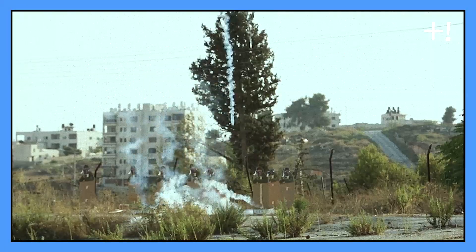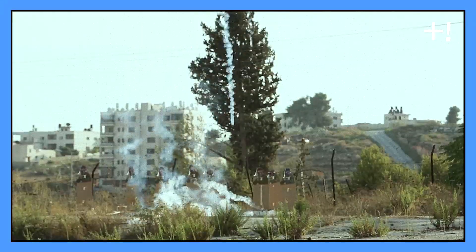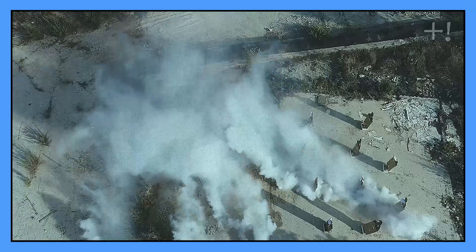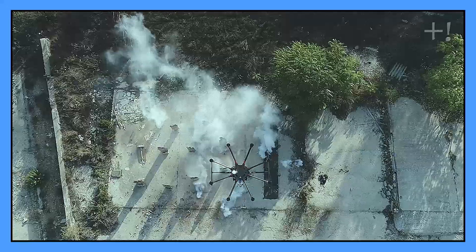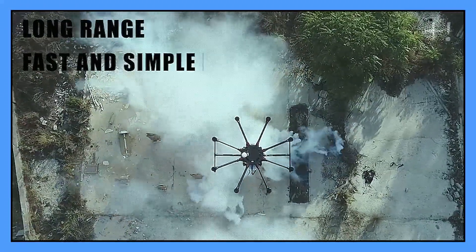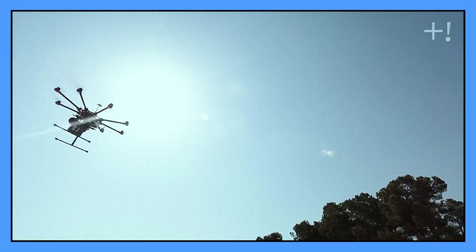The drone has a total capacity of 4,000 balls, supported by its high-pressure carbon fiber air system. It's ideal for stopping massive-scale riots. In addition, the Skunk has a bright strobe light, bright eye-safe lasers, and onboard speakers that enable communication and warnings to the crowd. The manufacturers claim that the Skunk Riot Control System will reduce the escalation of riots and avoidable fatalities altogether.